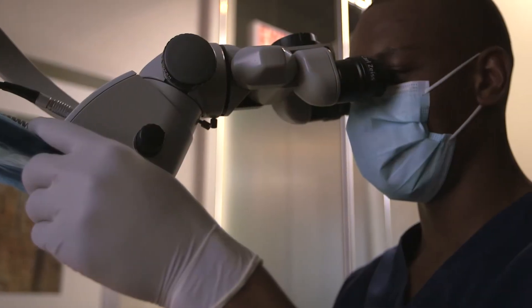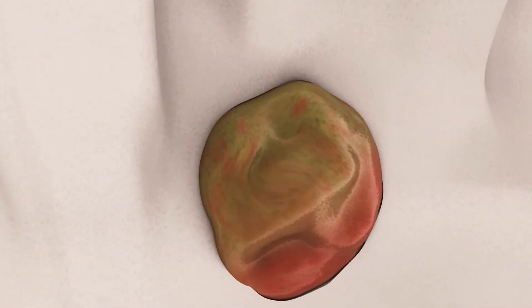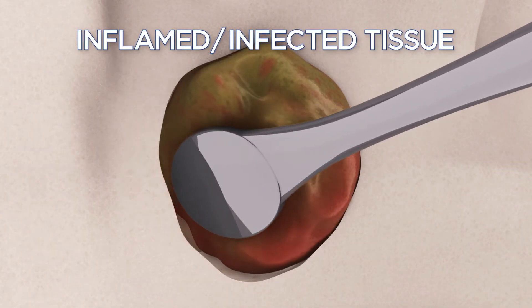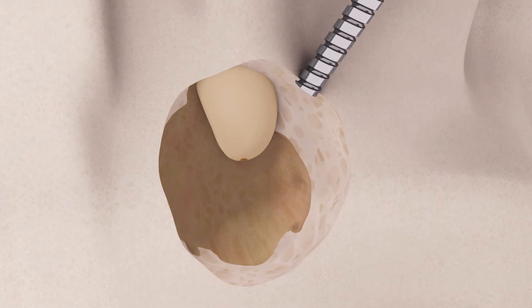In a typical endodontic surgery procedure, the endodontist, working with a microscope designed for microsurgery, opens the gum tissue near the tooth to look closely at the underlying bone and any infection. Inflamed or infected tissue is detected and removed along with the tip of the root.